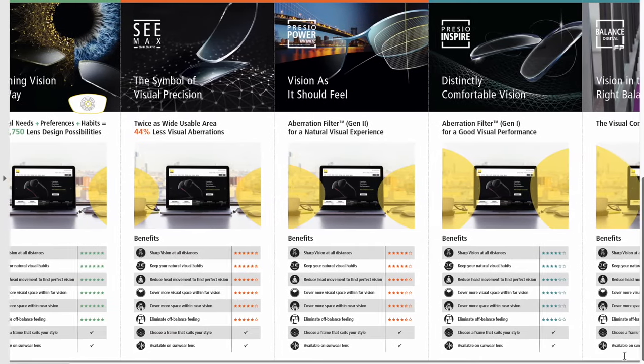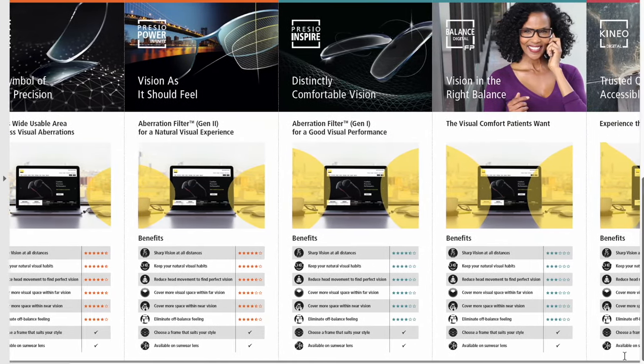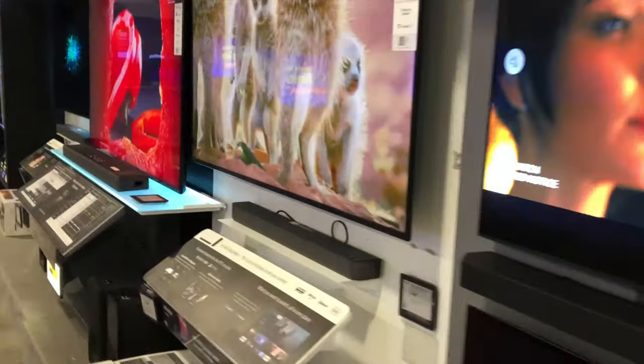One thing I often tell patients — it's kind of like cars. There are different car dealers like Audi, Ford, and Chevrolet, and each car company has different models. Nikon has a portfolio of products, from premium top-end lenses to entry-level lenses, with about six different options in their progressive lens portfolio. Another analogy is TVs at Best Buy — good to great, with picture quality changing all the way through. You also get better picture quality on a better lens design, meaning sharper, crisper, and clearer vision. Better-quality progressives have a bigger sweet spot and less distortion off to the side, making them easier to learn how to use.